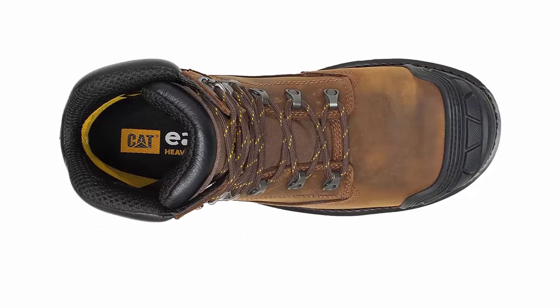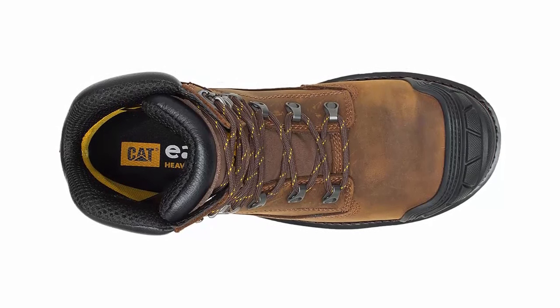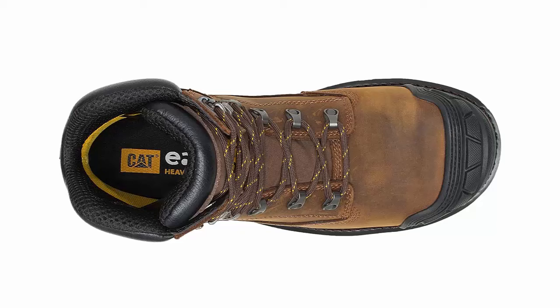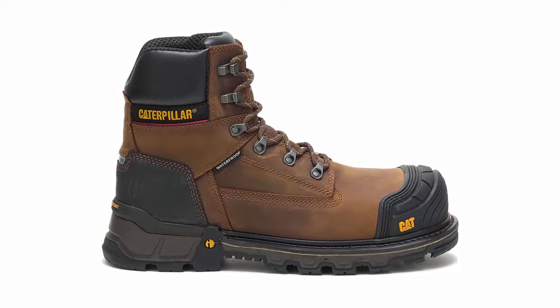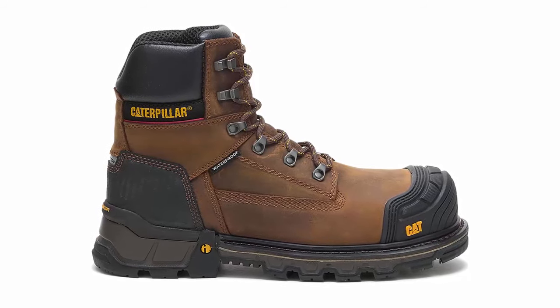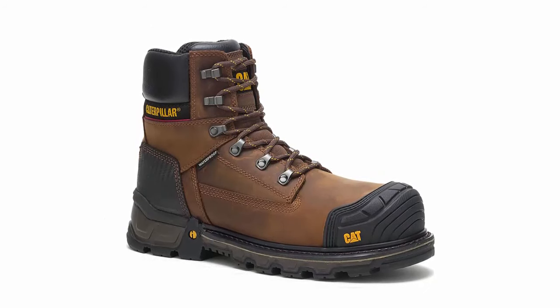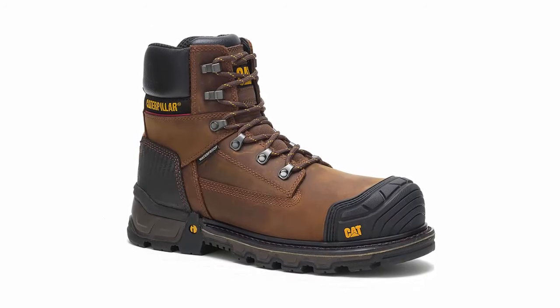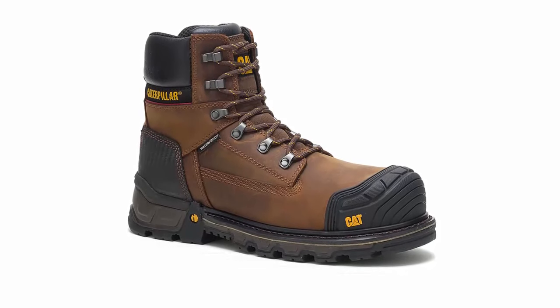With Capfootwear's signature rugged styling, these boots not only perform but also look great. Whether you're on a construction site or working in a warehouse, you'll make a statement. Invest in your workwear with Capfootwear's Men's Excavator XS6 — it's more than just footwear. It's a commitment to quality, safety, and style. Order your pair today and experience the difference firsthand. Your feet will thank you.